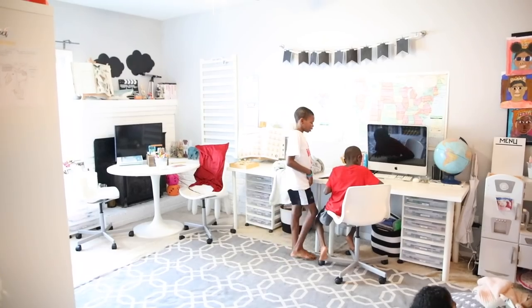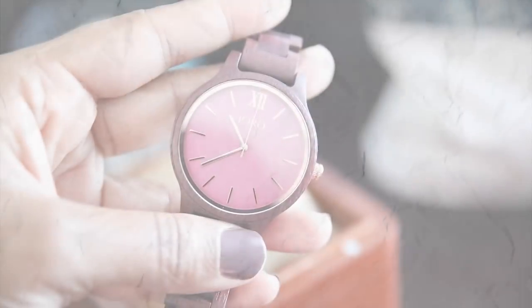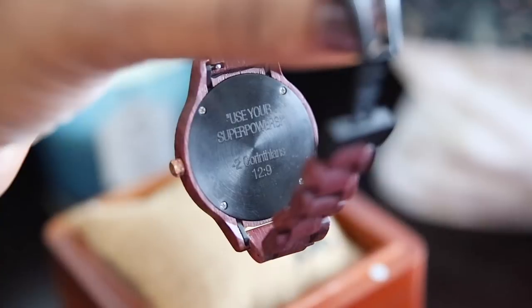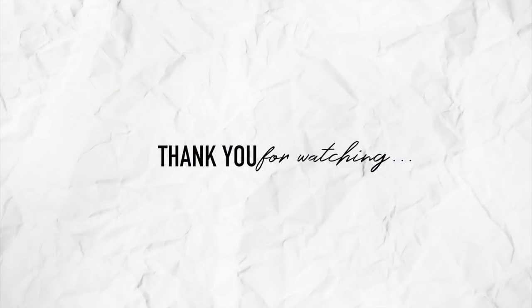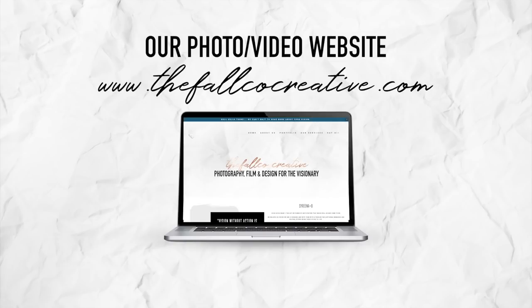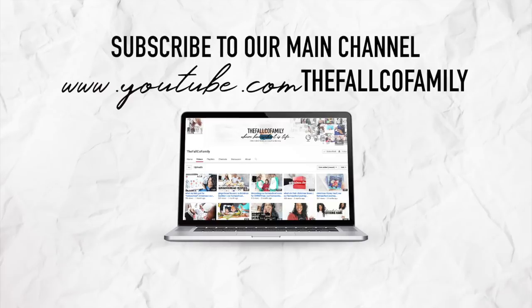I hope you guys enjoyed this video — I had a lot of fun making it! Please don't forget to enter the giveaway by commenting down below: what is your favorite part of your homeschool morning routine? Thank you guys for watching and I'll see you in our next video. Bye!